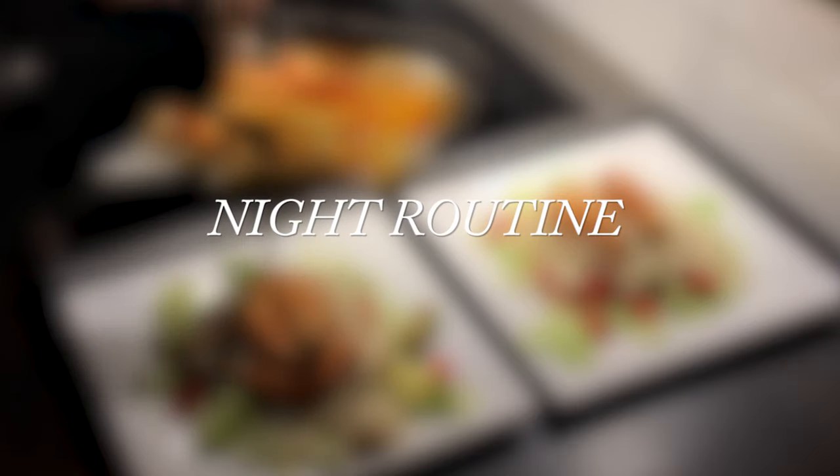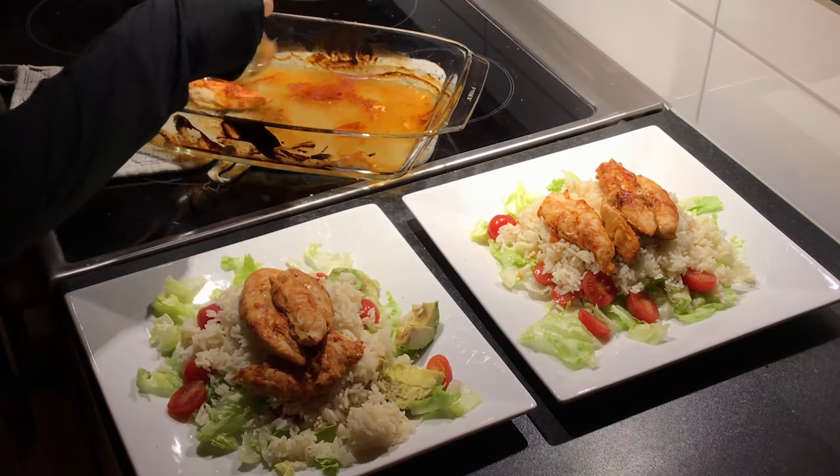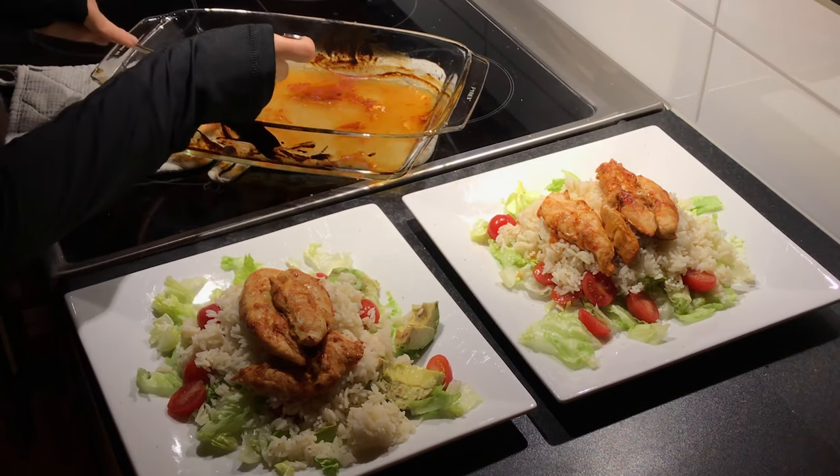Today I'm going to show you guys my nighttime routine. It starts when I make dinner for me and my boyfriend.